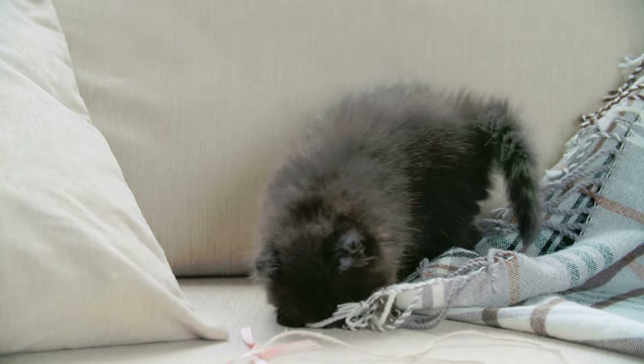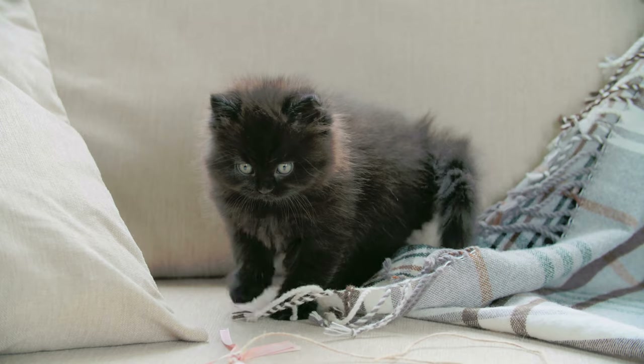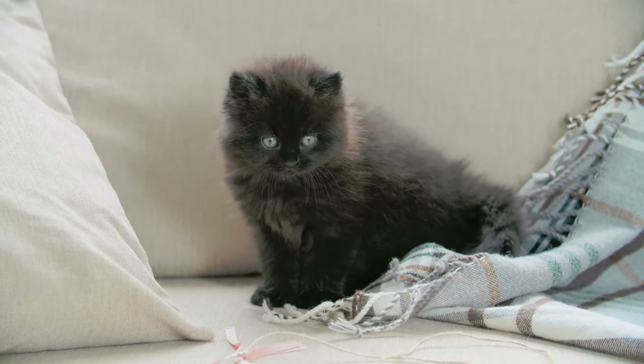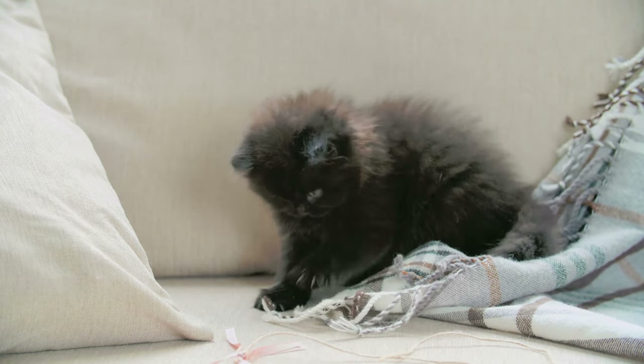4. Window perches. Place a comfortable perch by a window to allow your cat to observe outdoor activities, birds, and wildlife. Providing a view of the outside world can help prevent boredom and satisfy your cat's curiosity.